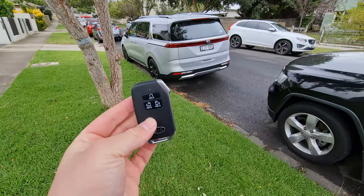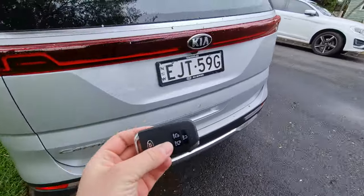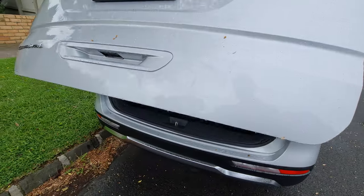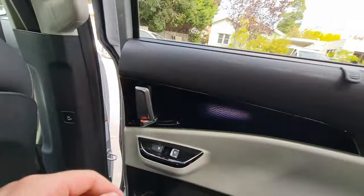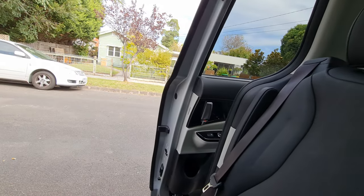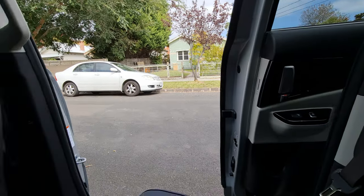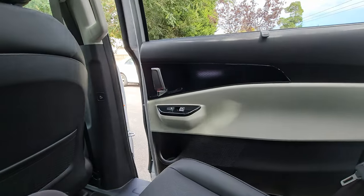There's more — it's a proximity-sensing key. If you have the key in your pocket and walk up to a door and wait, the car beeps three times then automatically opens whichever door. When you walk away, it closes and locks the car too. It is just incredible and so handy. Inside, you can open the sliding doors from a button on the B-pillar, or from a control area near the driver's leg, or simply by pulling the door handle — there's like a thousand ways to open the doors.